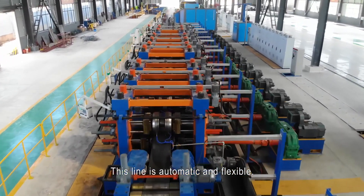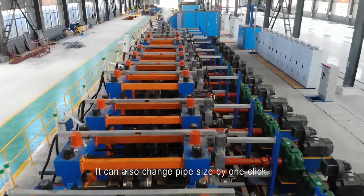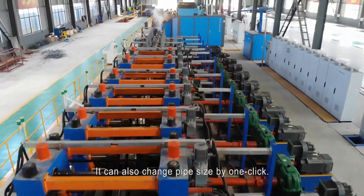This line is automatic and flexible. It can also change pipe size by one click.